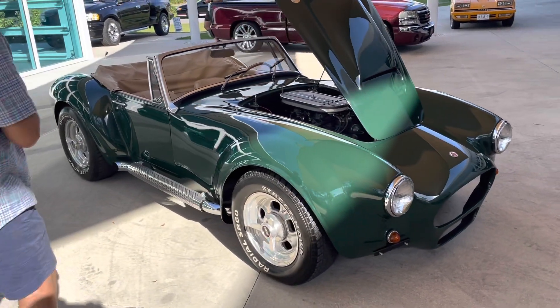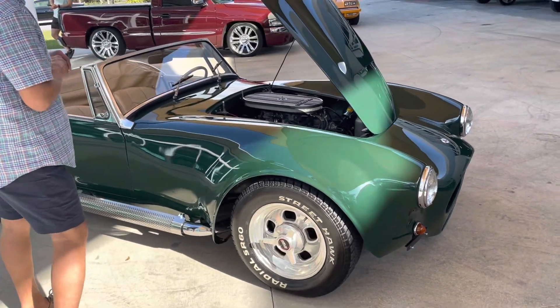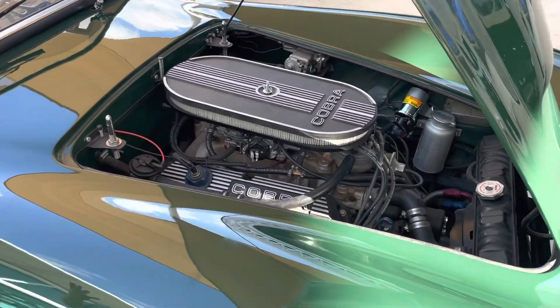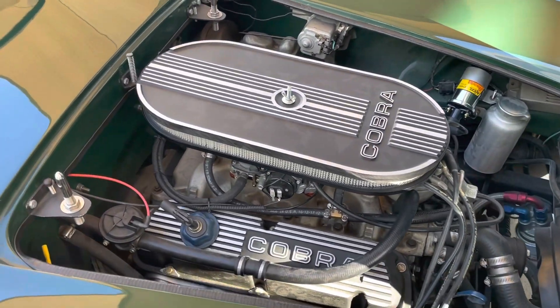The car is powered by a 302 built Ford Cobra motor. I'm just so impressed with it. I took it for a ride and I couldn't believe it — it sounds great, runs great, moves great.